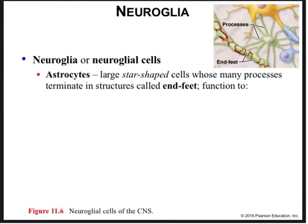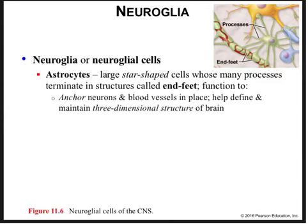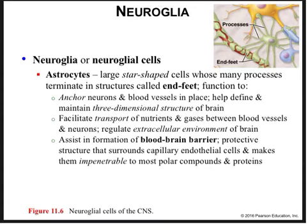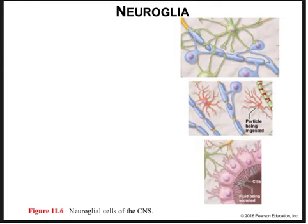Astrocytes are star-shaped cells that have processes terminating in structures called endfeet, which anchor neurons and blood vessels in place and define the three-dimensional structure of the brain. They also facilitate transport of nutrients and gases between blood vessels and neurons, regulate the extracellular environment of the brain, and assist in the formation of the blood-brain barrier — a protective biological structure that surrounds capillary endothelial tissue and makes them impermeable to most polar compounds and proteins. They also help repair damaged brain tissue by rapid cell division. You can think of astrocytes as doing the grocery shopping and trash removal for the neurons.